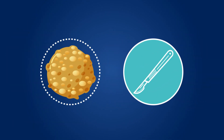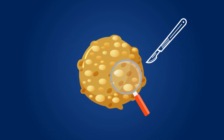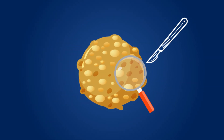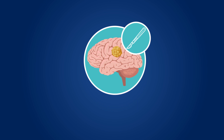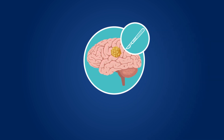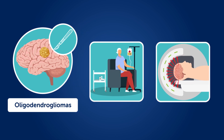Diffuse gliomas in adults cannot be cured by surgery, but surgical removal or resection of the tumor is an important first step in the treatment of LGGs. It is unclear whether more extensive tumor resections are needed and provide additional benefit compared to less complete resections, particularly for oligodendrogliomas, which often respond better to chemoradiation.